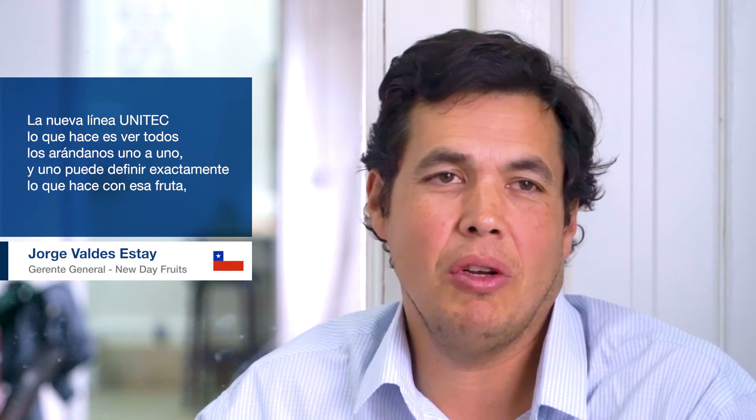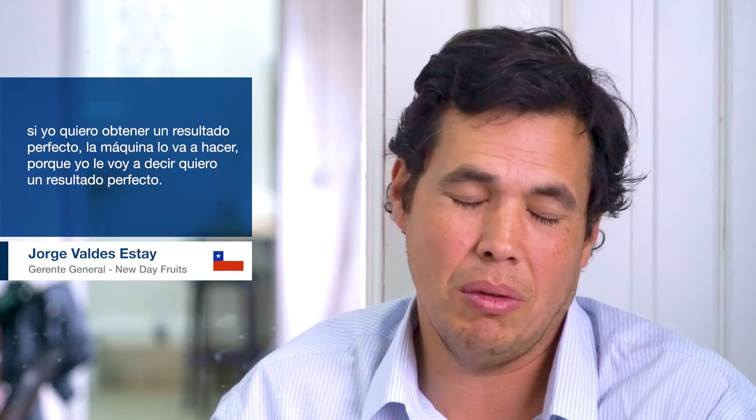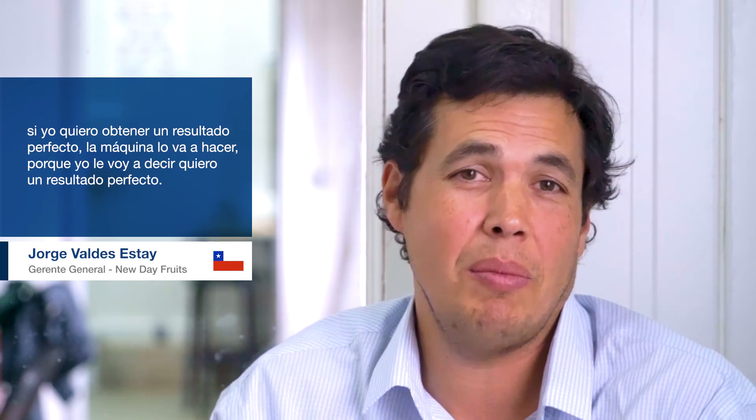Unitech's new line — what does it do? Unitech is one to one, and one can define exactly what it does with that fruit. If I want to have a perfect result, the machine will do it because I want to have a perfect result.